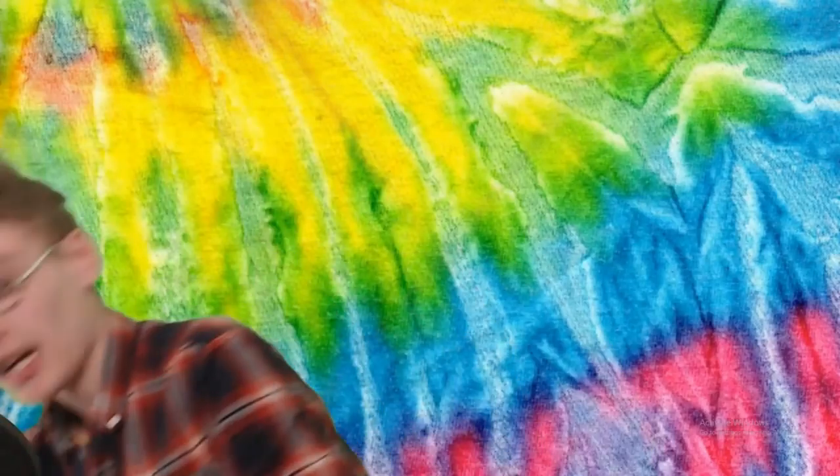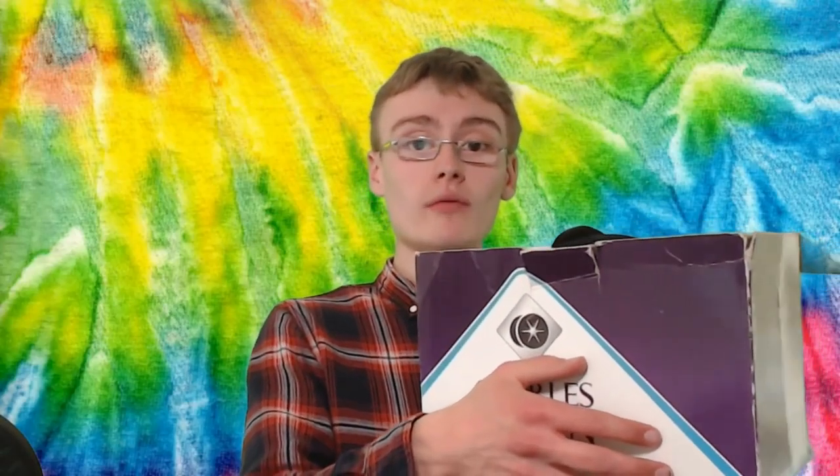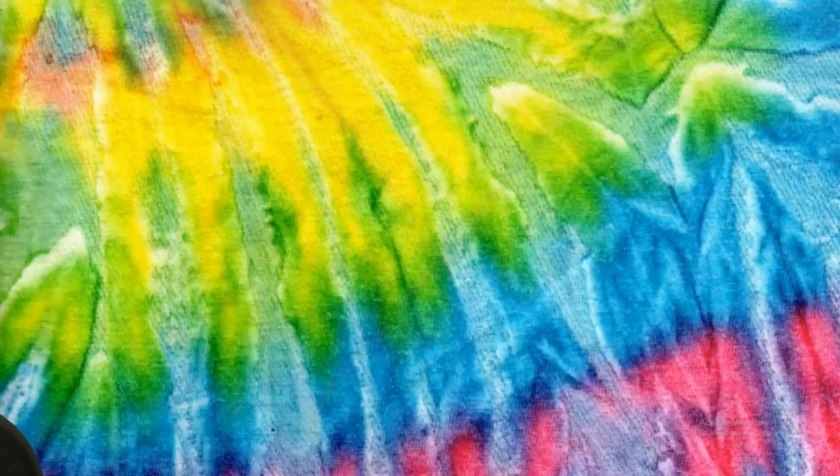First item is a Charles and Owen rider's hat, basically boxed. It's really, really nice quality, actually. I picked this up for £2.50. I've not done research on this one — it's pretty much the only item I haven't. But I've had riders and helmets in the past. Unboxed you're looking maybe £15, maybe a little bit more. But boxed like this, I might be able to get £20, maybe even a little bit more. It's got a nice lining inside and it's been well looked after. Quite happy with that.